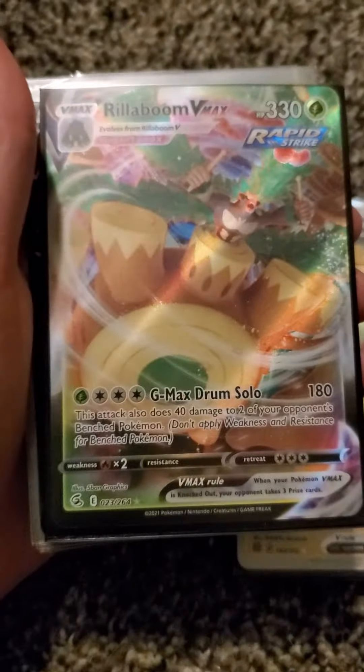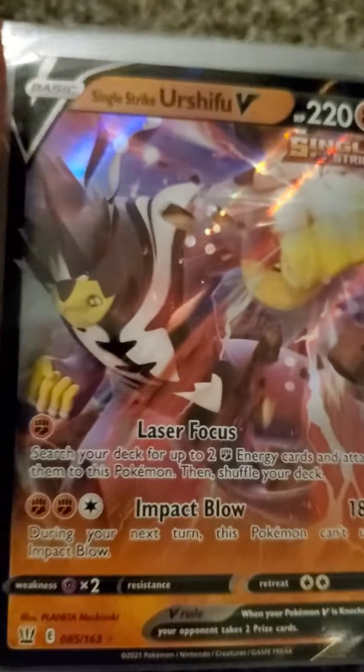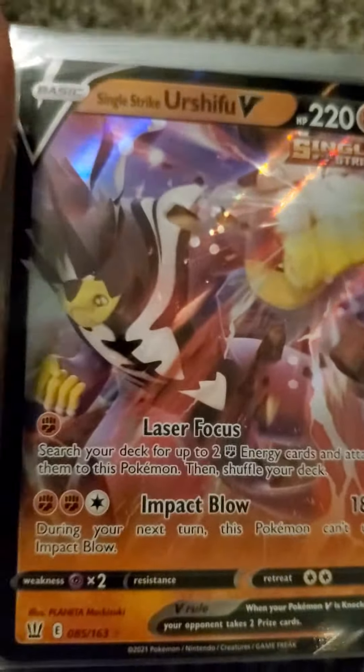Then we got this Rillaboom V-Max, which it's not my favorite, but it's still cool because I like the artwork. And then we got this Single Strike Urshifu V, which I like a lot because I really like Urshifu.